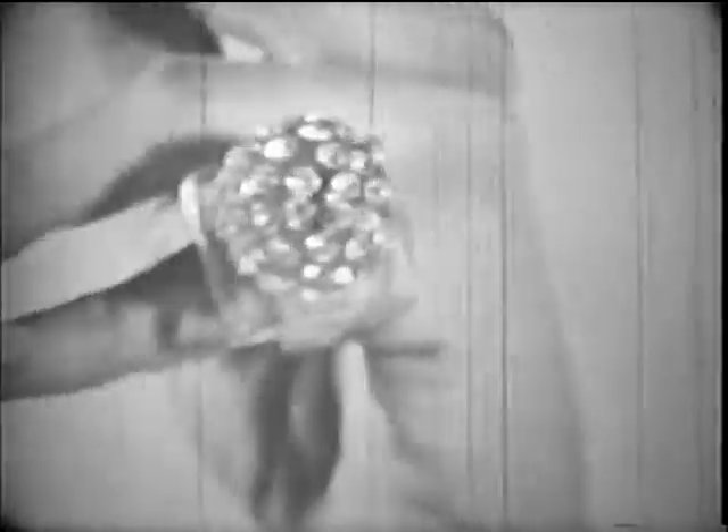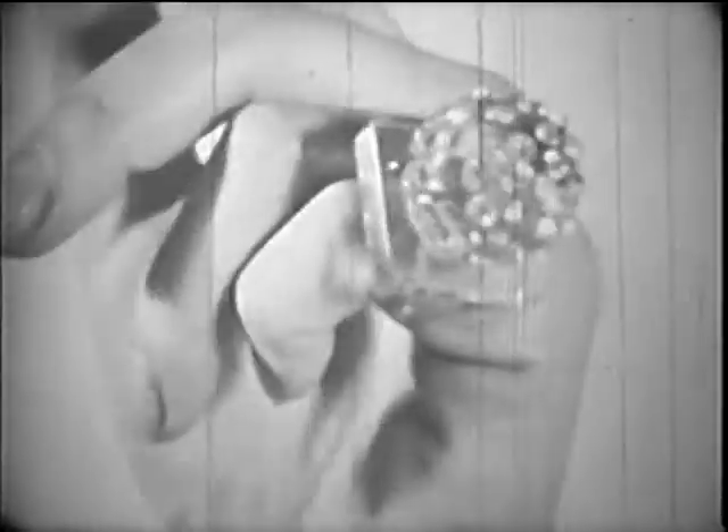Of course, no one is suggesting yet that she get a plastic ring for her engagement, or that you show up on Saturday night with plastic flowers — although they would last indefinitely. Since John Hyatt's billiard ball, cellulose nitrate, the first of the synthetics, has led the way to dozens of new materials — cheaper, more versatile, longer lasting.